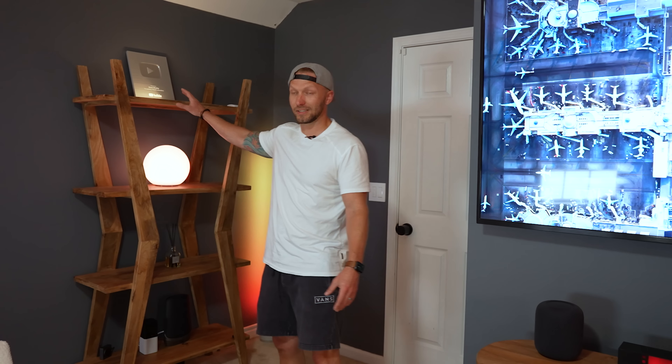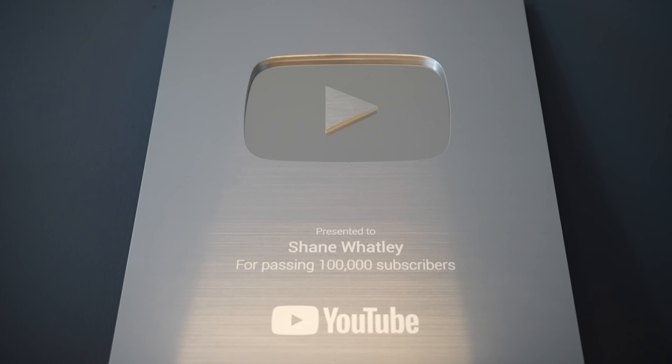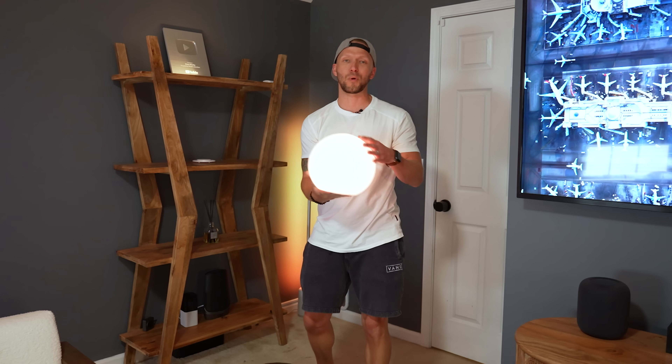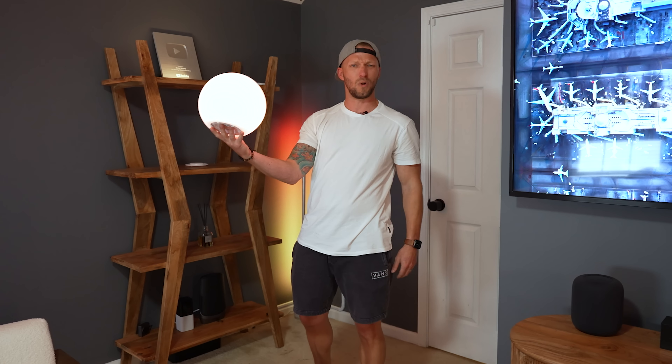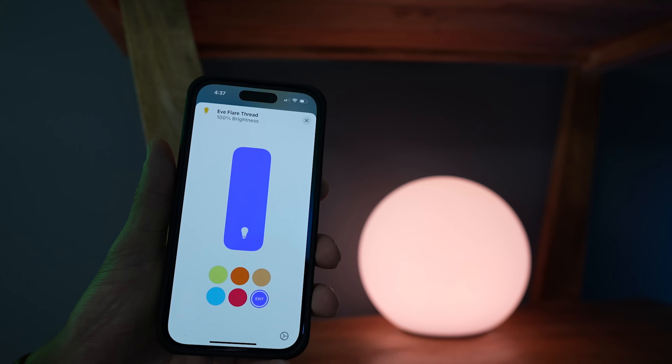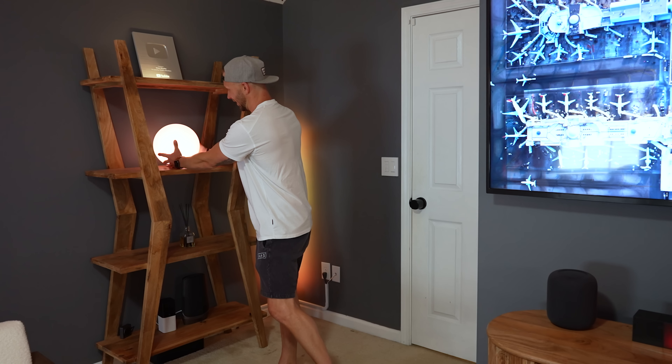Coming over here, you've probably seen some of this in the background of my YouTube videos, but we've got my 100k plaque. We've got my Eve Flare — this is the portable little globe light. It's waterproof and everything, changes colors, supports Apple Home over Thread. Really love this thing.